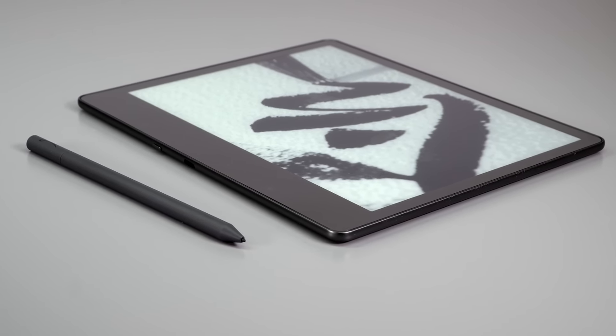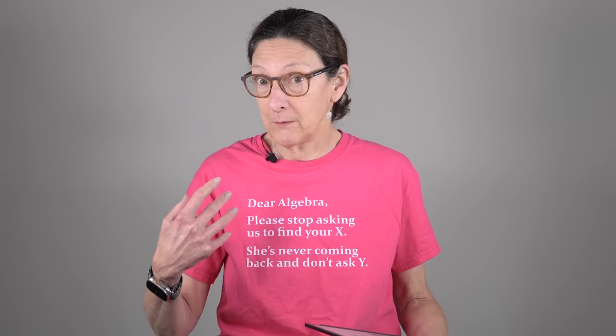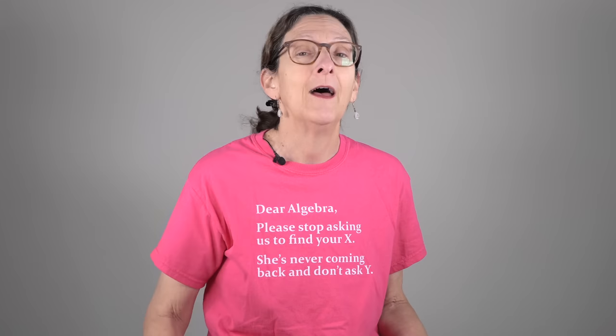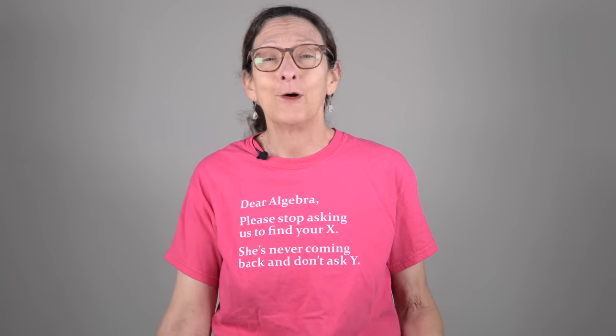We've seen competitors for several years now. I've reviewed some of them, like Onyx Books products with pens, and obviously Remarkable 2 has a pen, and Kobo Ellipsa. So Amazon, what took you so long? They finally got around to doing that.